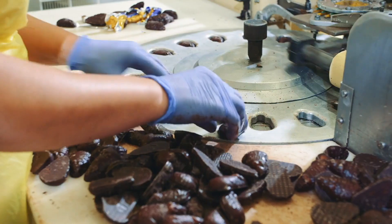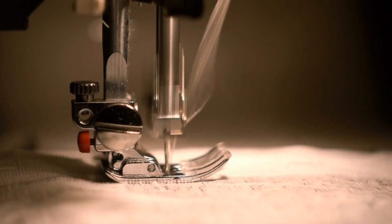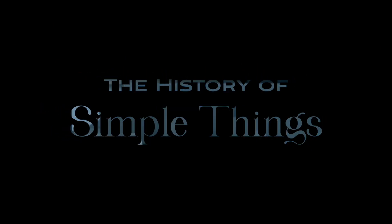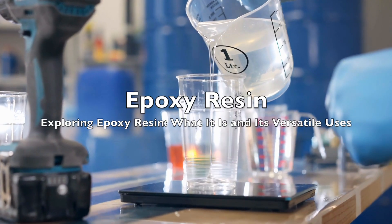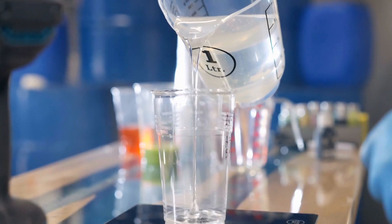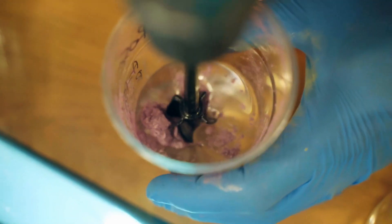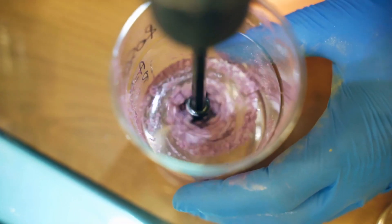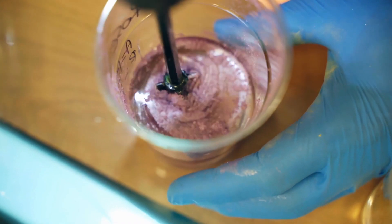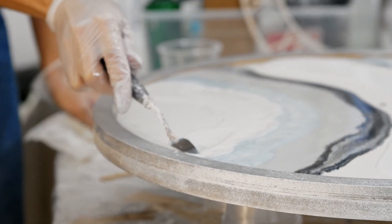Welcome to the History of Simple Things, where we delve into the fascinating history behind the little things that shape our world. Today we're diving deep into the fascinating world of epoxy resin. This versatile material has revolutionized many industries, from art and crafts to construction and engineering. But what exactly is epoxy resin, and how is it used in different fields?